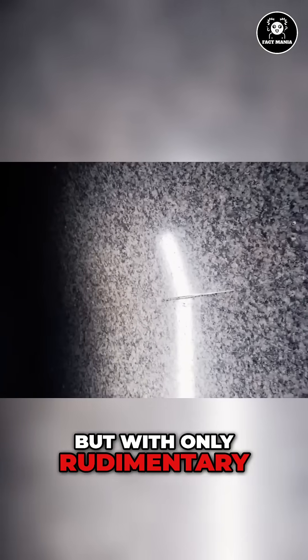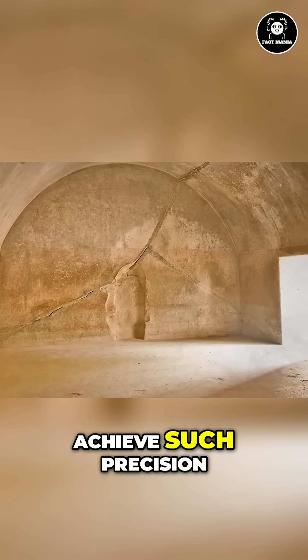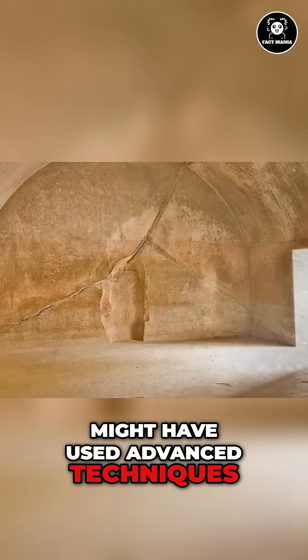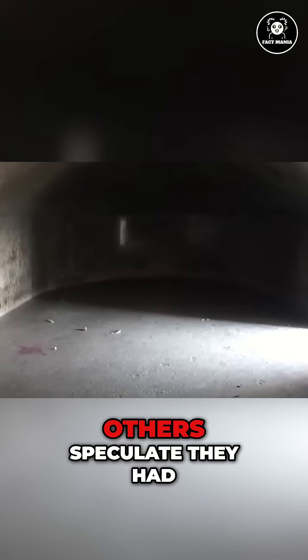But with only rudimentary tools like iron chisels and hammers, how did the craftsmen achieve such precision? Some scholars theorize they might have used advanced techniques, perhaps even employing fire to weaken the rock before chiseling. Others speculate they had access to specialized tools or knowledge now lost to time.